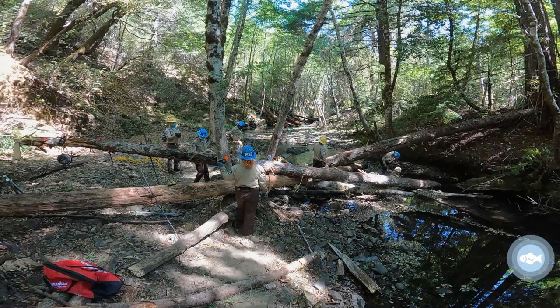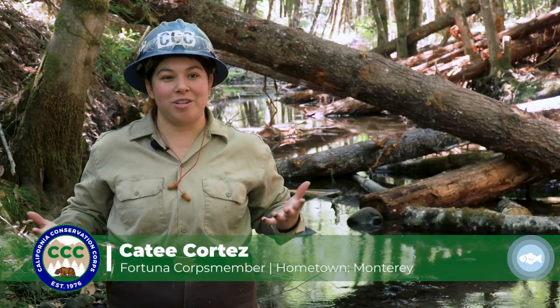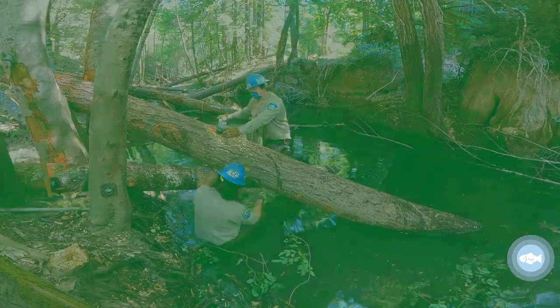We're helping restore some salmon habitat. The corps members are crucial to these projects. No one else really does this work. I get paid to be in the water and do crazy stuff. Heck yeah, I'm gonna do it.